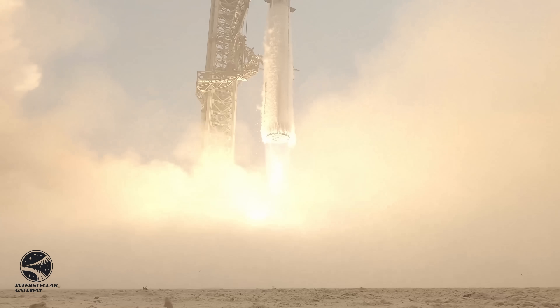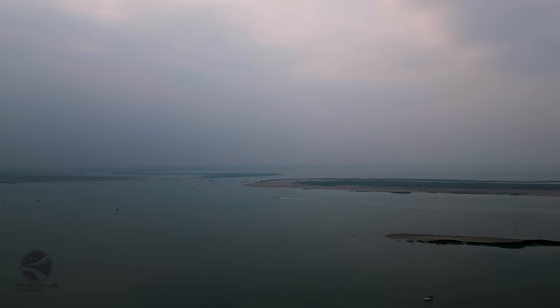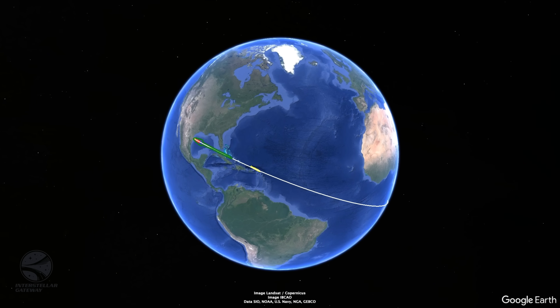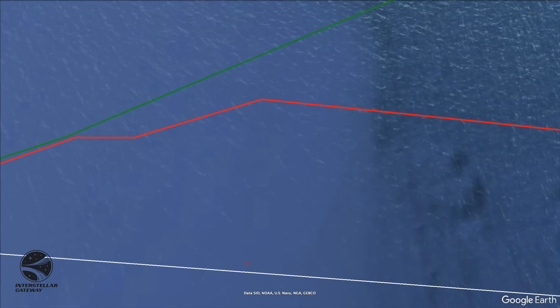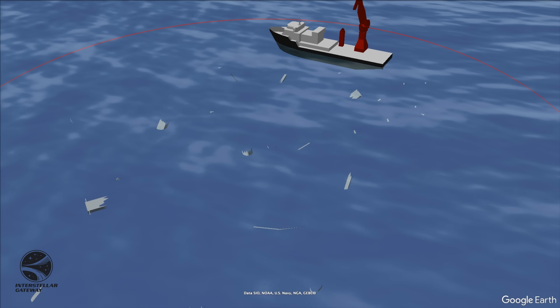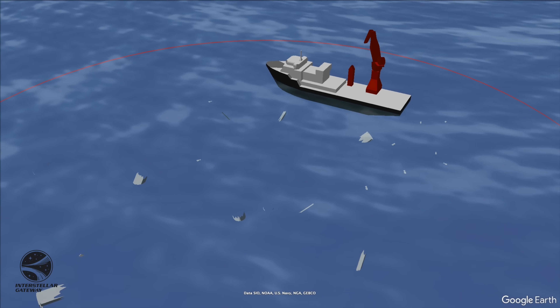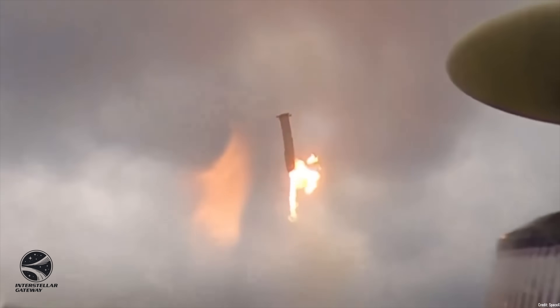June 6th, 2024 saw SpaceX's Starship rocket take to the skies for its fourth flight test. Now more than three months later, noticing the recovery vessel HOS Ridgewind out in the relative vicinity of the booster landing site on September 17th certainly intrigued us. We concluded that it was likely that the Ridgewind was out salvaging or recovering portions of Booster 11, which suffered a catastrophic breakup following touchdown on June 6th.